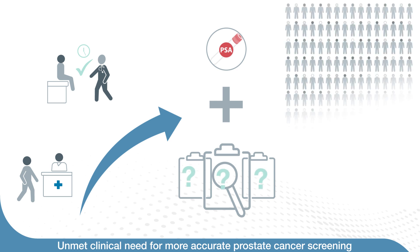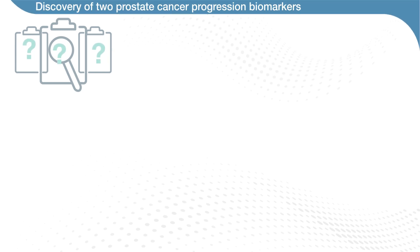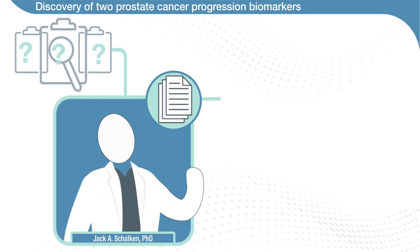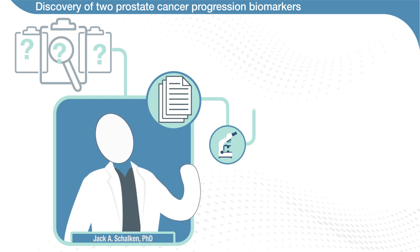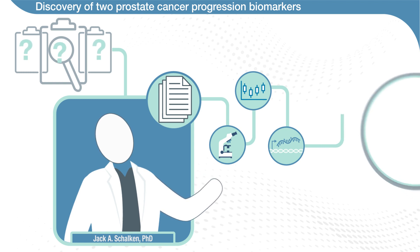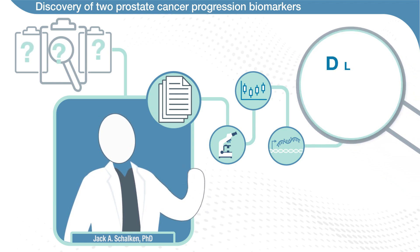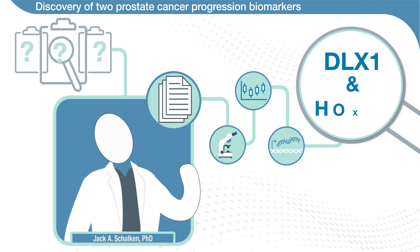Seeing the need for advancement, the creator of the PCA3 urine test, Dr. Jack A. Shalkin, dedicated years of research and extensive verification and validation to ultimately discover two progression markers to improve screening for prostate cancer: DLX1 and HoxC6.